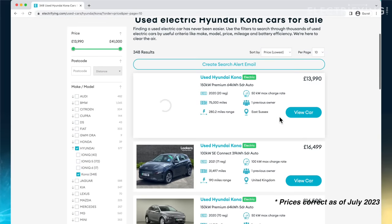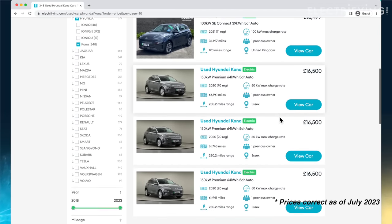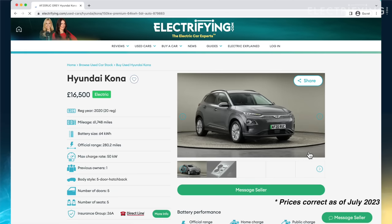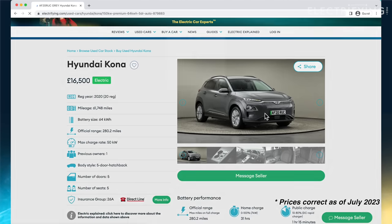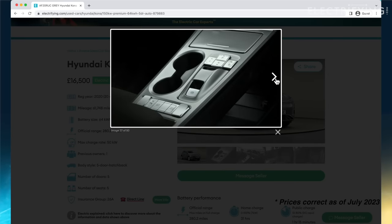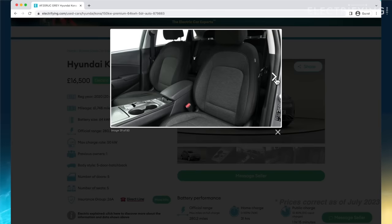If we're looking at the Kona Electric, the car we should start with is the 64 kilowatt-hour battery version. You can pick up a Kona Electric for between £16,000 and £17,000 — you're paying a little premium for lower mileage, but all in all that's a pretty good deal. There are cars for less: one with much higher mileage is available for £14,000, so you just need to weigh up what your budget really is.